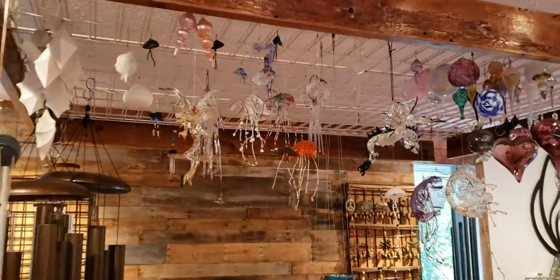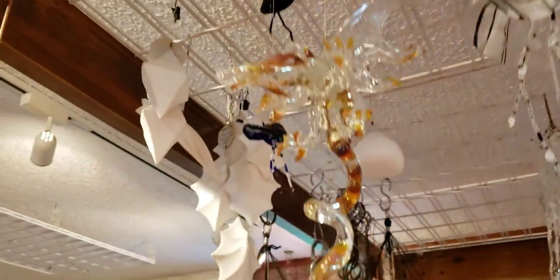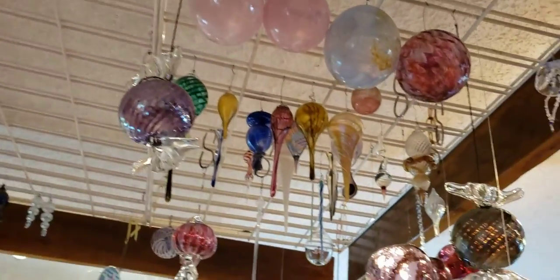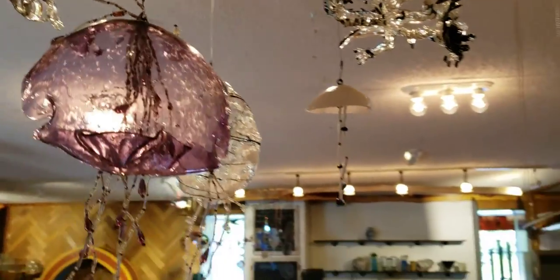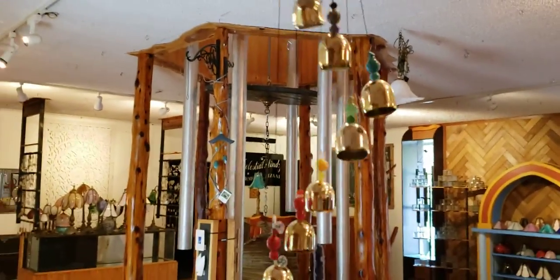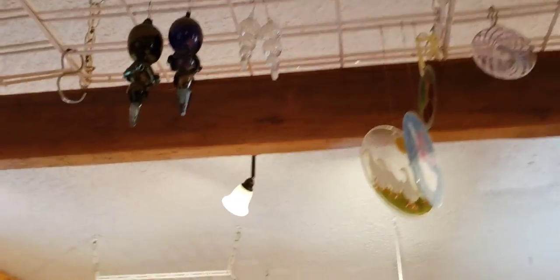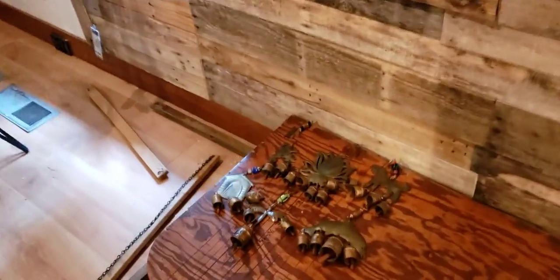In case anybody has been wondering what my past couple days has been like, this is all I have been dealing with. This is what I'm currently working on — cataloging these.